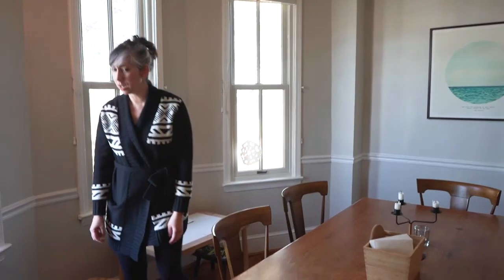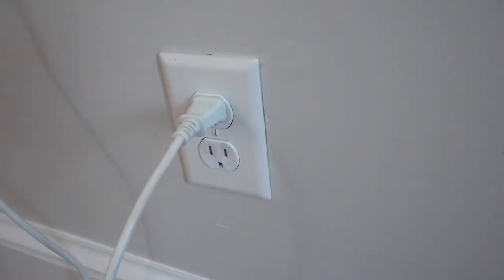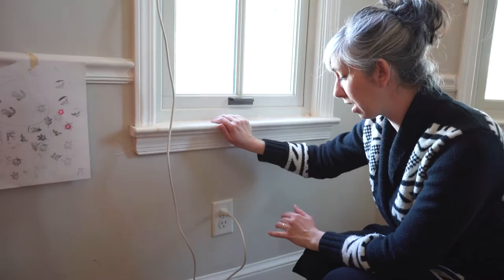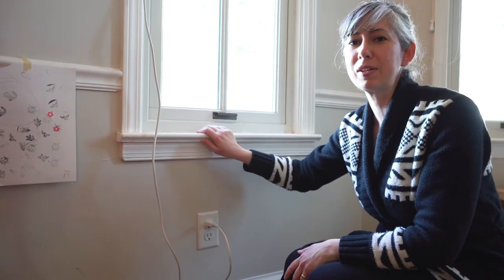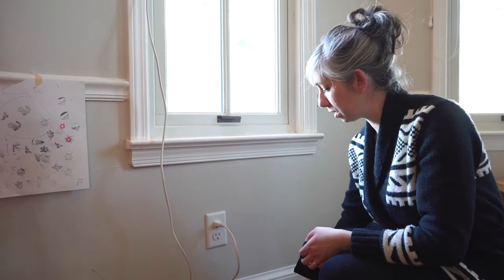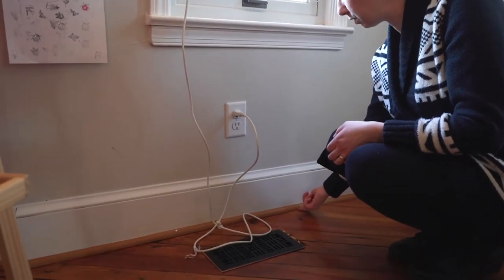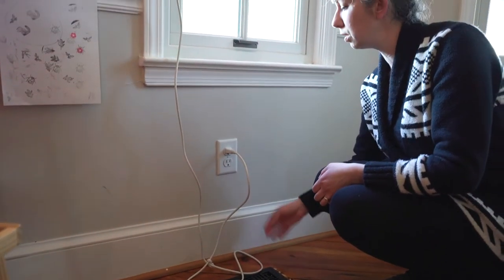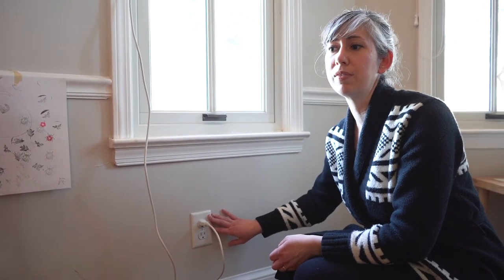Over here I wanted to show you our outlets — there is air that actually comes right through. I can't feel it right now because it's fairly warm outside, but we do get a lot of cool air coming through the outlets in the walls and also through the floorboards, through this sort of gap right here. We want to seal those outlets and floorboards as part of our green home renovation.